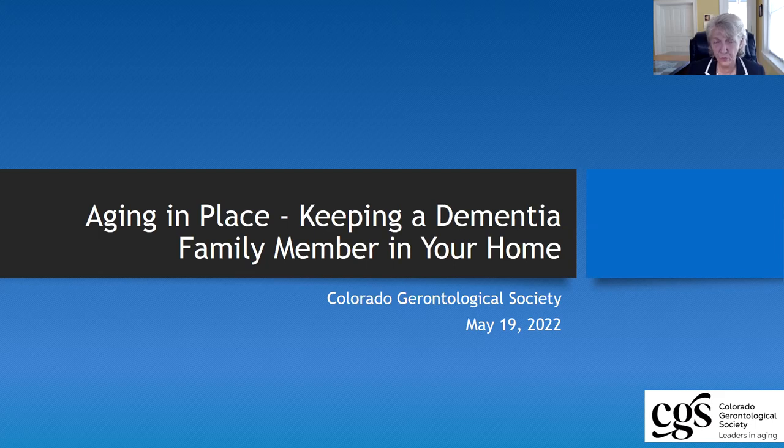In this session, we are continuing with our aging in place series. This one is going to deal with keeping a dementia family member in your home and looking at some of the types of supports that you can provide to make that successful. A copy of the slides in the PowerPoint will be emailed to everyone after the presentation today, so feel free to just take pictures if you want, but you will also get a copy in your email later today.